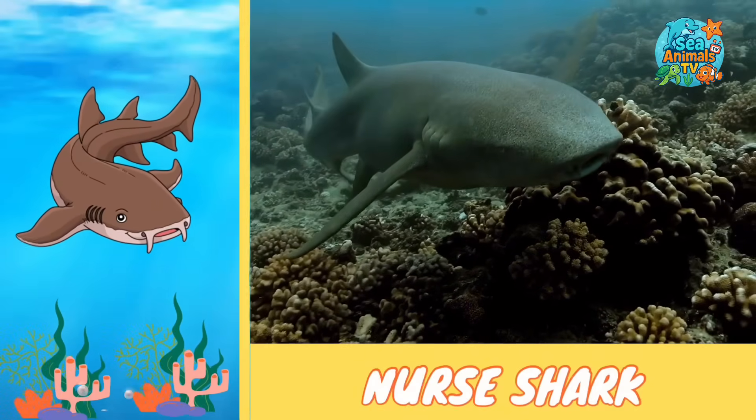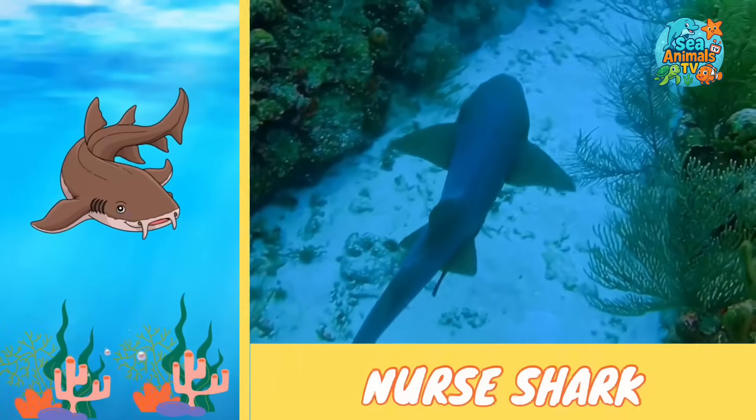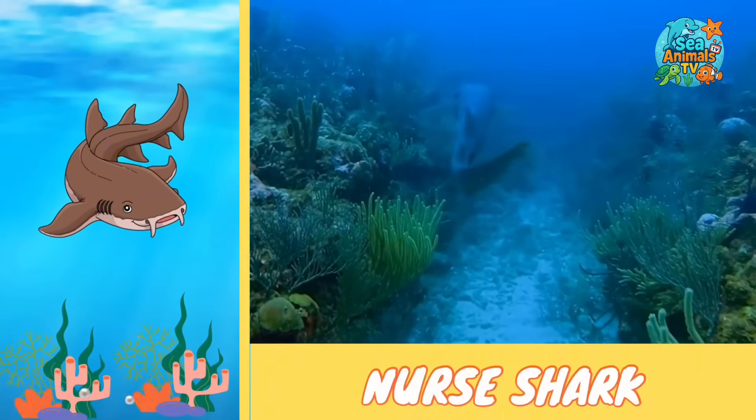These sharks are nighttime hunters, sneaking out after dark to munch on fish, shrimp, and crabs. They use their strong jaws to crush shells and slurp up their food like a vacuum cleaner.